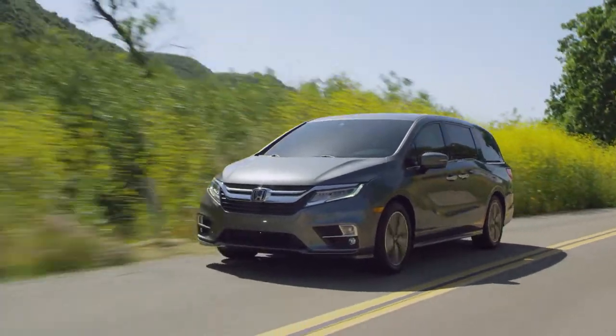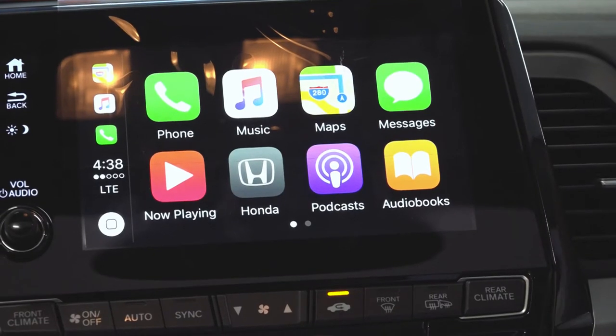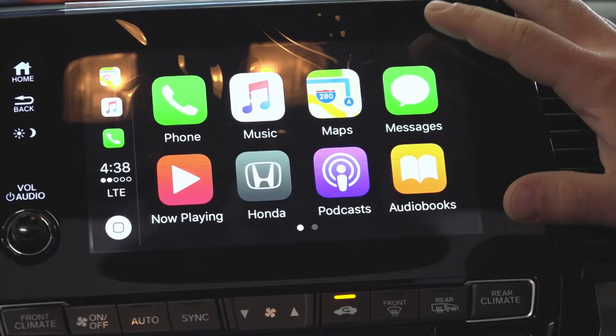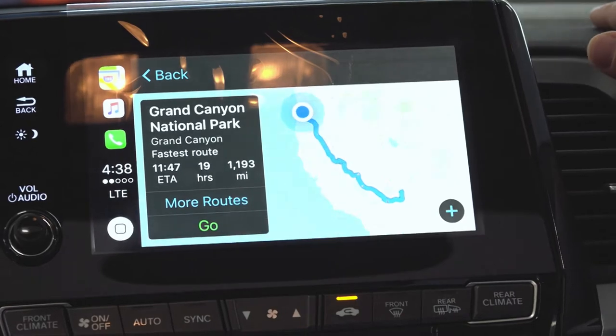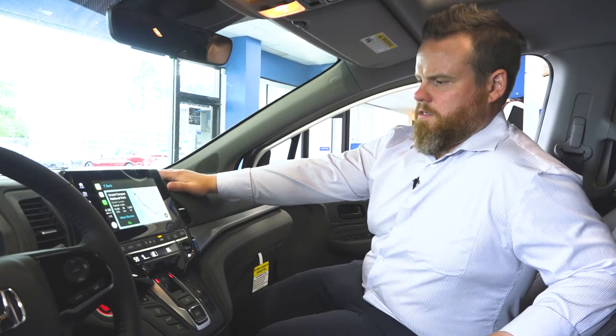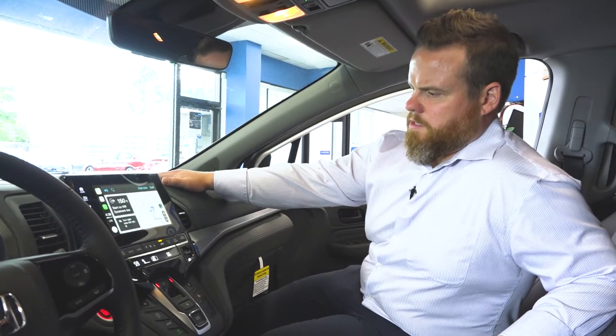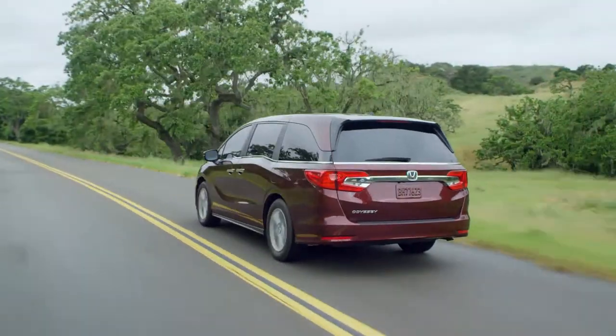This also has Android Auto and Apple CarPlay so you can run your smartphone, and what's nice is it runs your Maps app on the screen as well. So if we wanted to go to the Grand Canyon — 19 hours, not too bad — we can do so. The navigation system responds: 'Starting route to Grand Canyon National Park. Turn right onto Northwest 9th Street.'